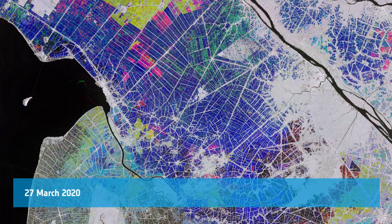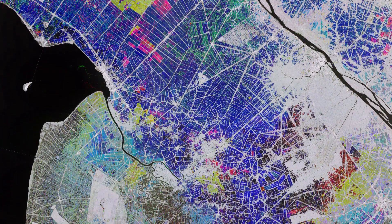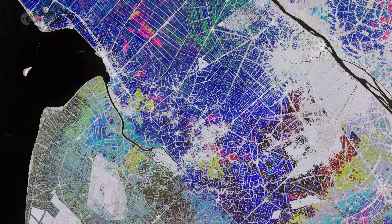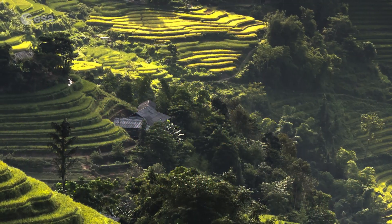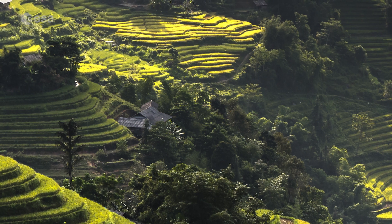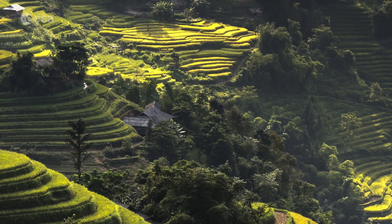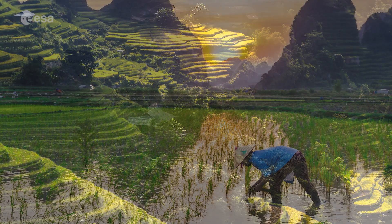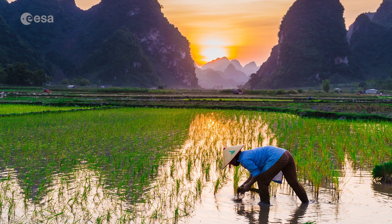Welcome back to Earth from Space. In this week's edition, the Copernicus Sentinel-1 mission takes us over part of the Mekong Delta, a major rice producing region in southwest Vietnam. In Vietnam, rice has been a strategic crop for national food security. Vietnam is the fifth largest producer of rice in the world, the majority of which is grown in the Mekong Delta, a vast floodplain and one of Asia's most fertile agricultural zones.